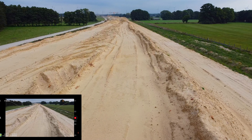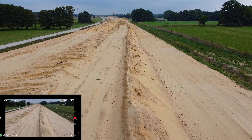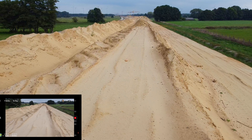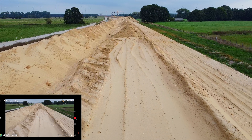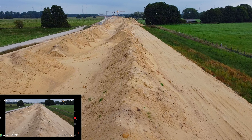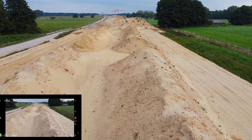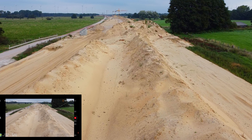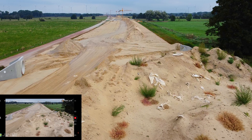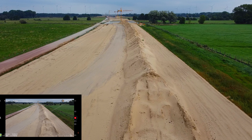Gut, fliegen wir mal. Akku ist bei 50%, 2100 Meter. Hier könnte man auf alle Fälle gut notlanden, falls mal irgendwie was passiert mit der Drohne — das habe ich Gott sei Dank noch nicht so oft erlebt. Aber bei den ganz großen Fernstrecken, Langstreckenflügen über 5 Kilometer, da bin ich ja dann außen gelandet mit der Mavic Mini.